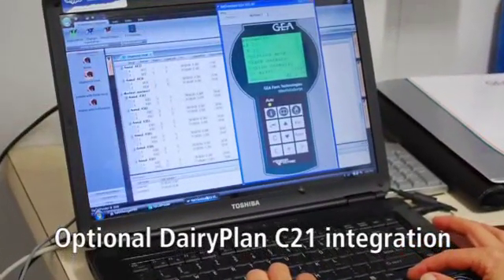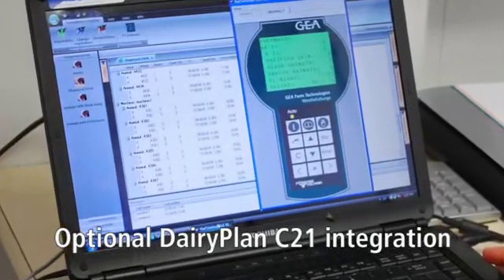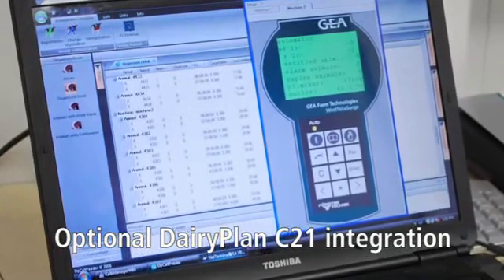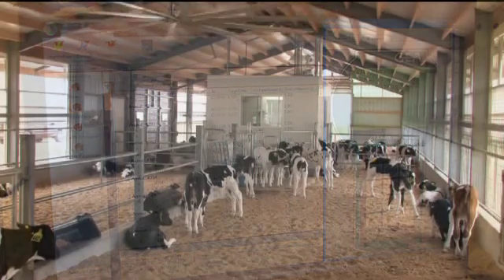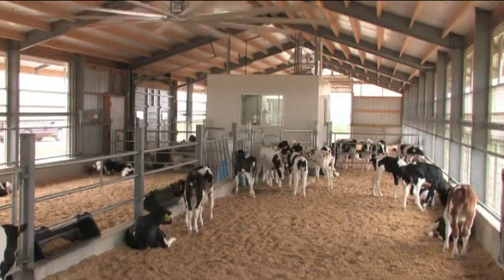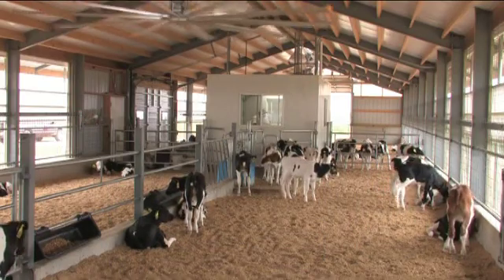An optional Dairy Plan calf feeder module can be added to your Dairy Plan herd management software, so that all of the information available on the standalone unit is conveniently uploaded to your computer. With Dairy Plan integration on your young stock, you will have a complete lifetime history on your cows as they become part of the milking herd. That's true herd management, available only from Gia Farm Technologies.